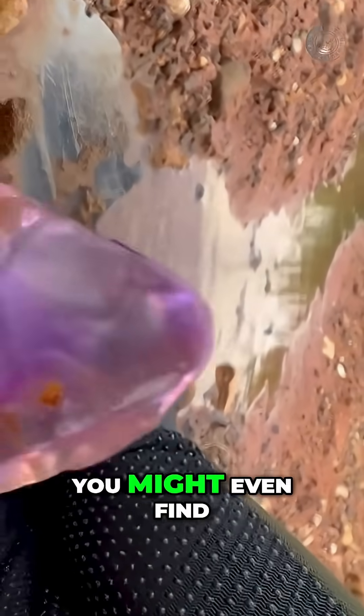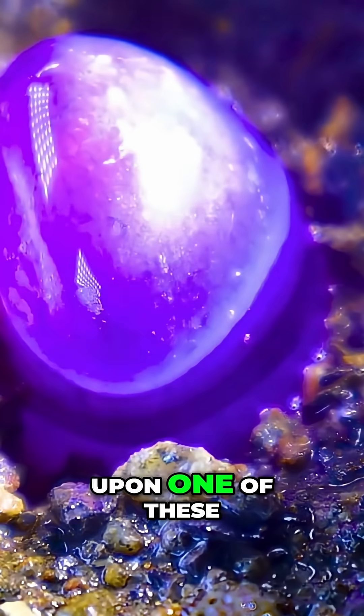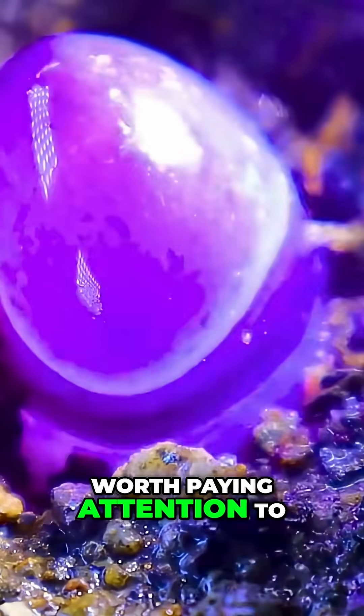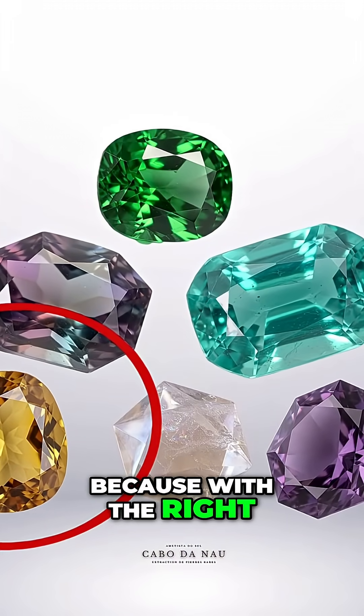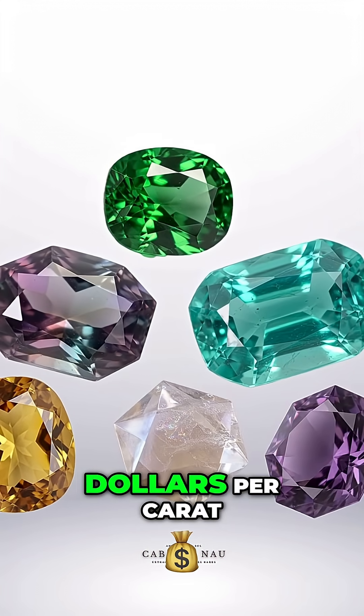In some rivers, you might even find tumbled fragments, just like with quartz. So yes, you could still stumble upon one of these, but unlike quartz, this one is already worth paying attention to. And the next stone on the list takes that idea even further — because with the right color and perfect formation, it can reach values in the thousands of dollars per carat.